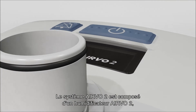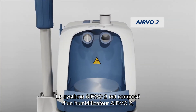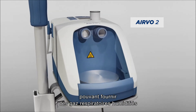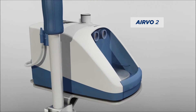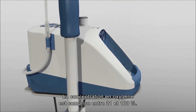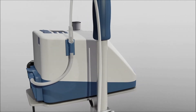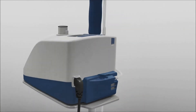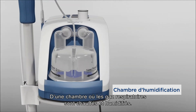The Evo2 system consists of the Evo2 humidifier, which can deliver humidified respiratory gases at flows from 2 to 60 litres per minute and oxygen concentrations from 21 to 100%. A water chamber, where the respiratory gases are warmed and humidified.